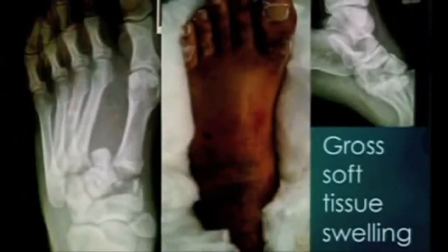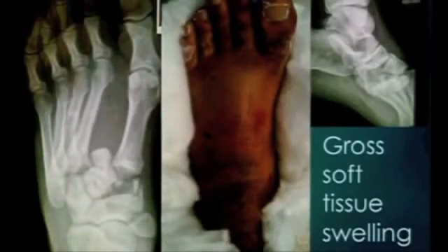First off, let's just start with a little case scenario. He's a 22-year-old, he's come in, he's got polytrauma - this is his foot. He's on the intensive care unit, his foot's up like a balloon. Who's going to do something with this foot? Who's going to leave this in plaster and keep an eye on it, and who's going to take it to theatre and do something with it?